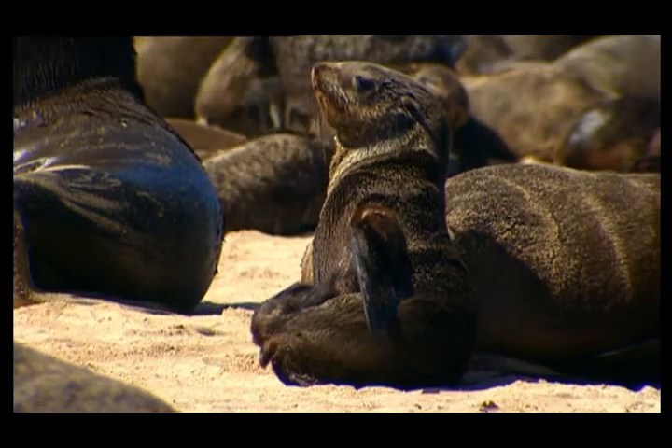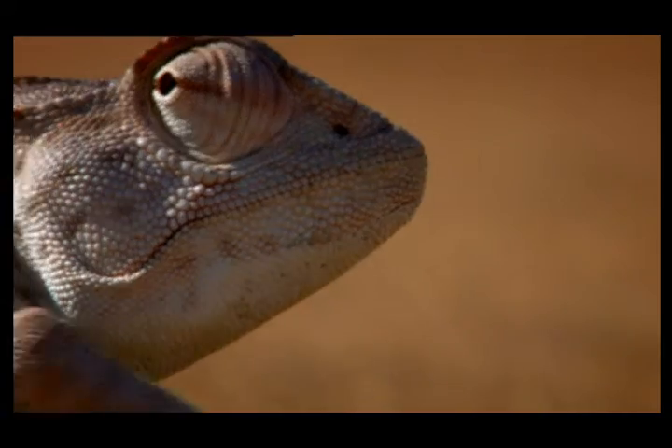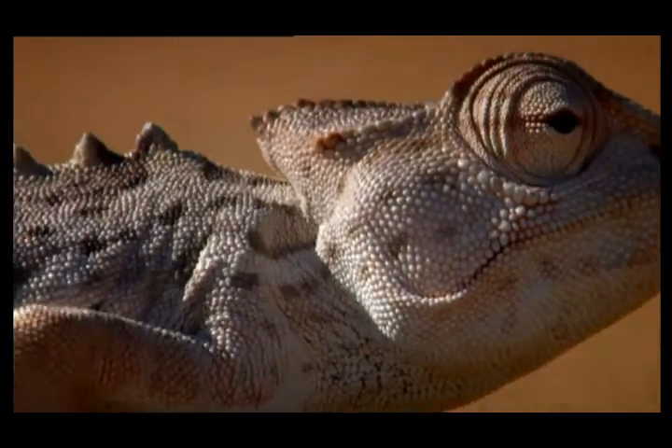Sea lions sprawling in desert sands. A chameleon — normally a tree dweller — but with no tree in sight. And a blind mole with no soil in which to dig.